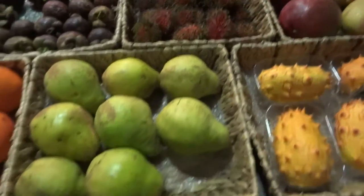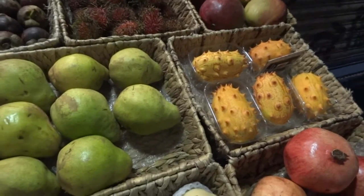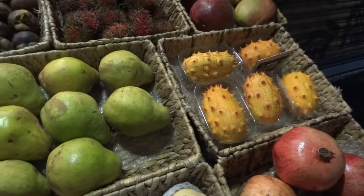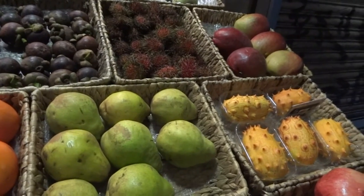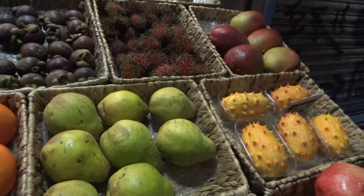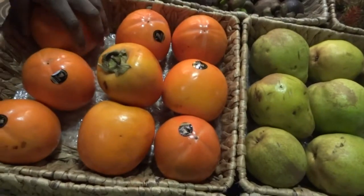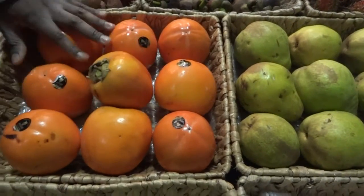Mango. What is that one? That's a kiwano — a cactus fruit from Africa. Sweet? Not on its own, but you eat it with sugar, and then it has a taste that resembles a fusion between cucumber and banana. That's a sharon fruit — Turkish. It's extremely sweet.